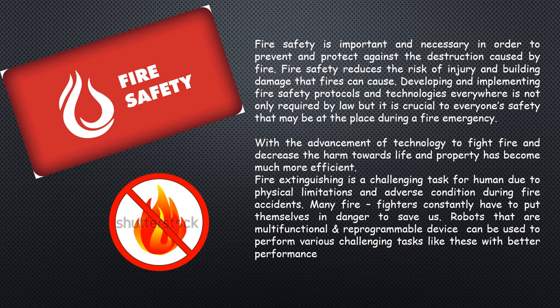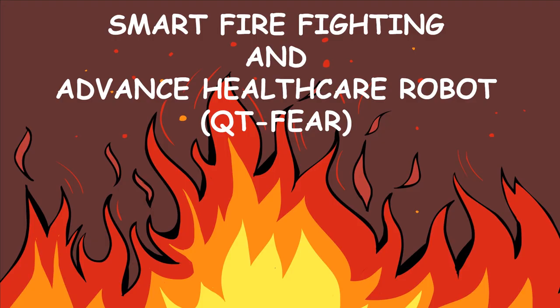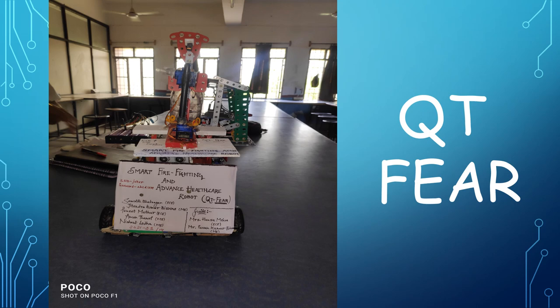We have made an advanced robot that can serve as a valuable addition in fire safety and reducing the potential harm caused by any fire hazard. Introducing our project: the Smart Firefighting and Advanced Healthcare Robot, capable of detecting and eradicating any fire hazard.